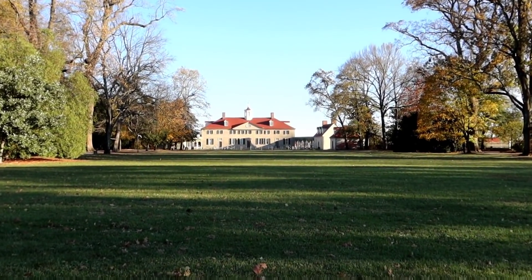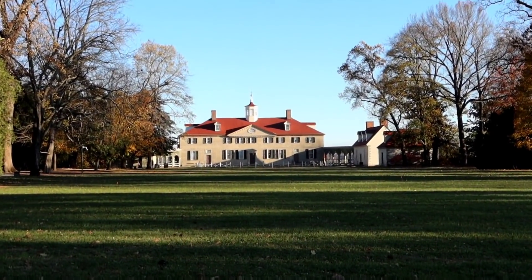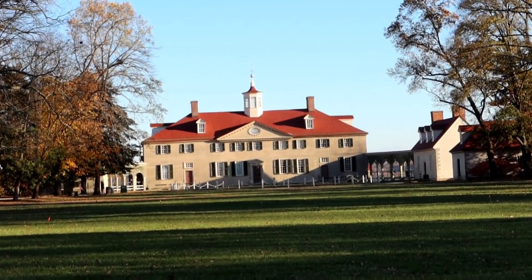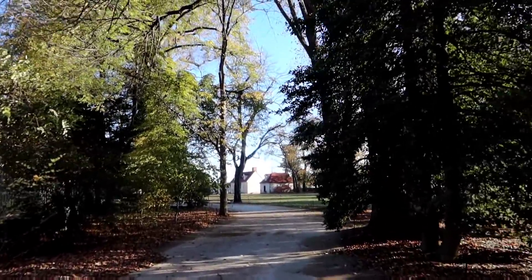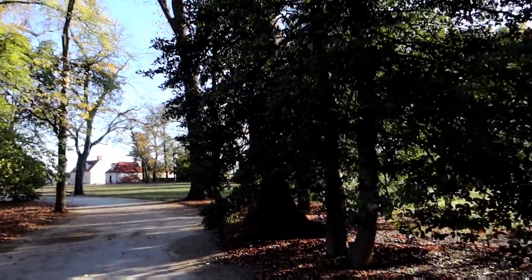All right, let's go see her. I can't wait. Crazy to think that George Washington would have walked right past these same trees that we are right now.